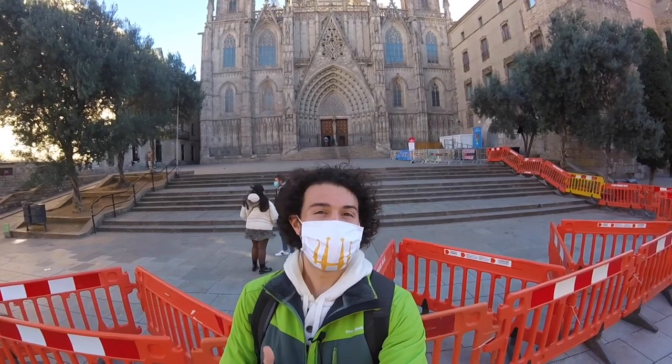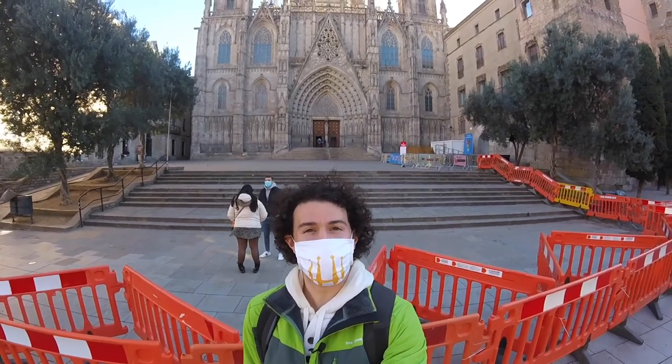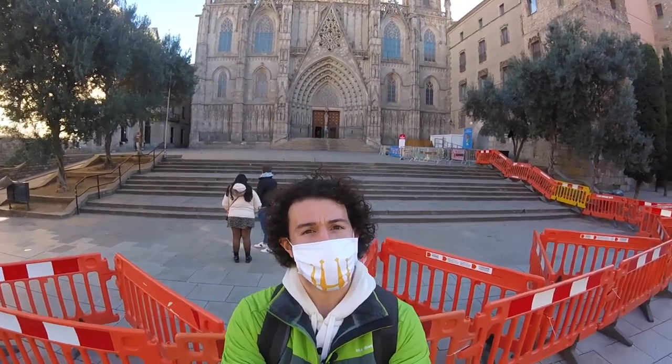What's up guys, Patrick here, your tour guide and guide to Barcelona. Another day, another market — we're outside the Cathedral of Barcelona at the Mercat de Santa Llúcia right here. We're gonna take a walk around and check out how the market looks over here.